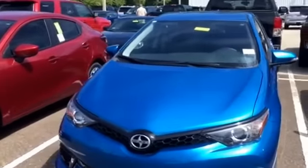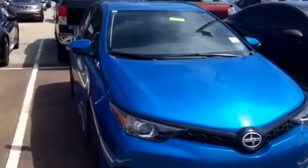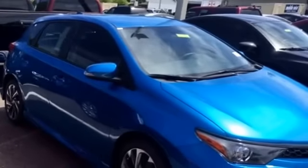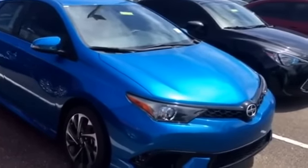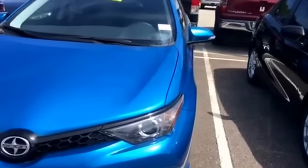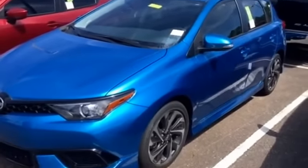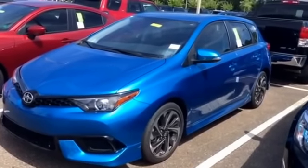That's zero percent financing, which is really, really nice. Plus, I was just told that this blue Scion right here that you inquired about — I'm actually able to discount it. I know Scion has the pure pricing policy, however we are able to help you out with an additional discount on top of it right now. With this promotion, we can actually give several hundred dollars of discount.